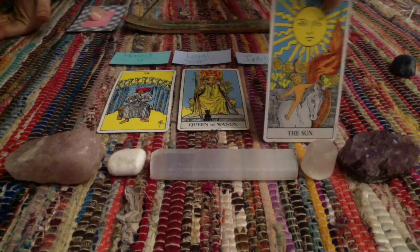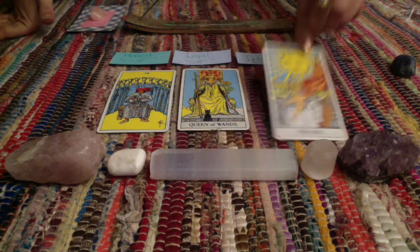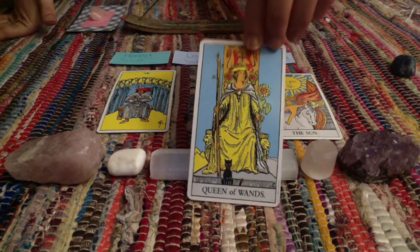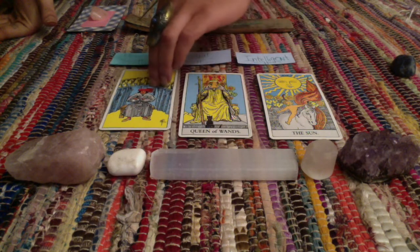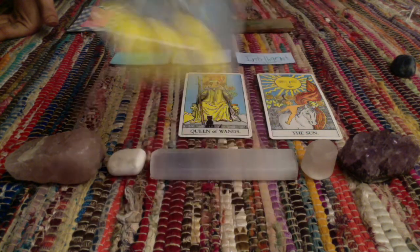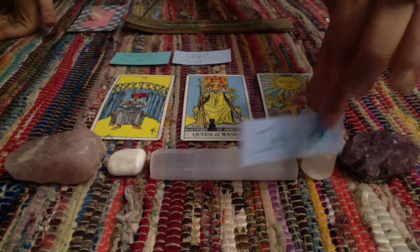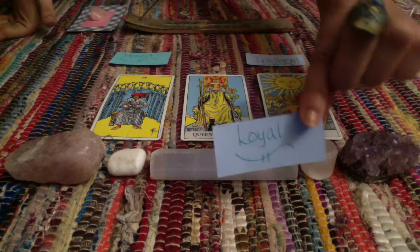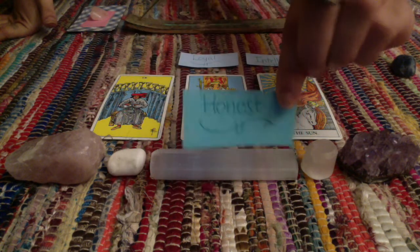We have the Sun, we also have the Queen of Wands and the Nine of Cups. And for your three descriptive words we have: intelligent, loyal, and lastly, honest.